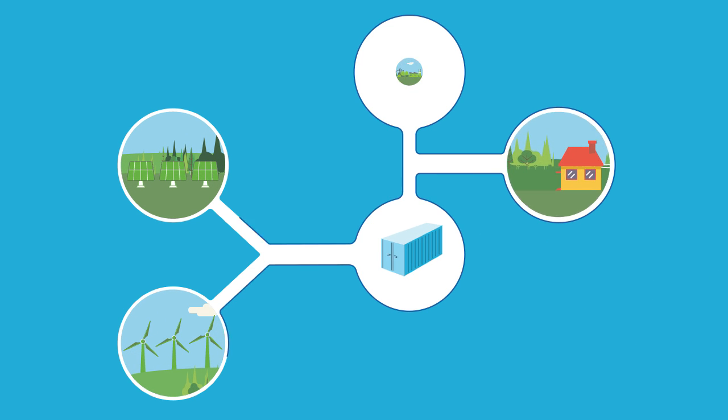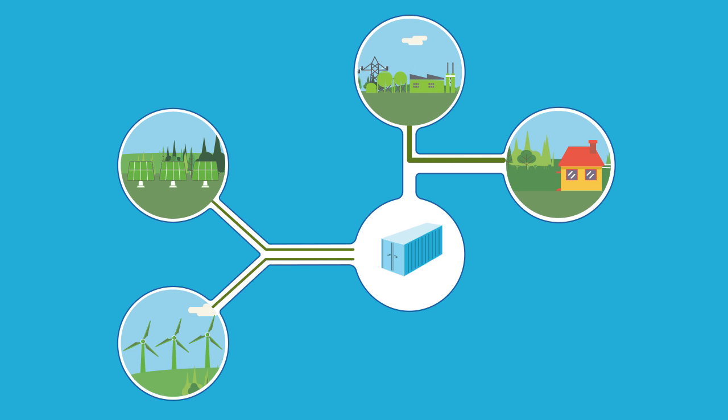This is where energy storage can make Joe's life a lot easier — storing energy until it's needed and shaping it so it can give us a more flexible, adaptable, and resilient grid is what grid energy storage is all about.